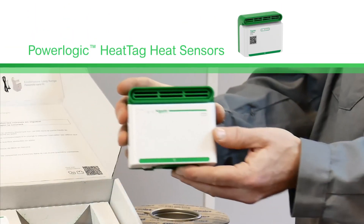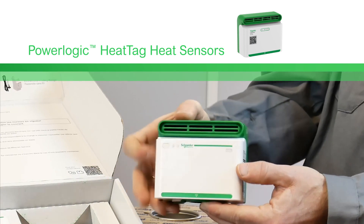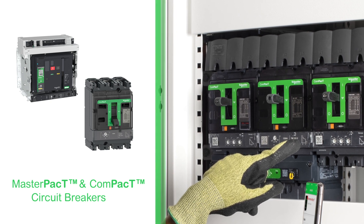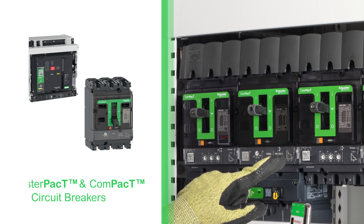Our innovative heat sensors will analyze gas and particles in the switchboard, sending alerts before smoke or insular browning occurs. Our certified breakers continually protect against short circuits and overloads, and include integrated earth leakage protection.